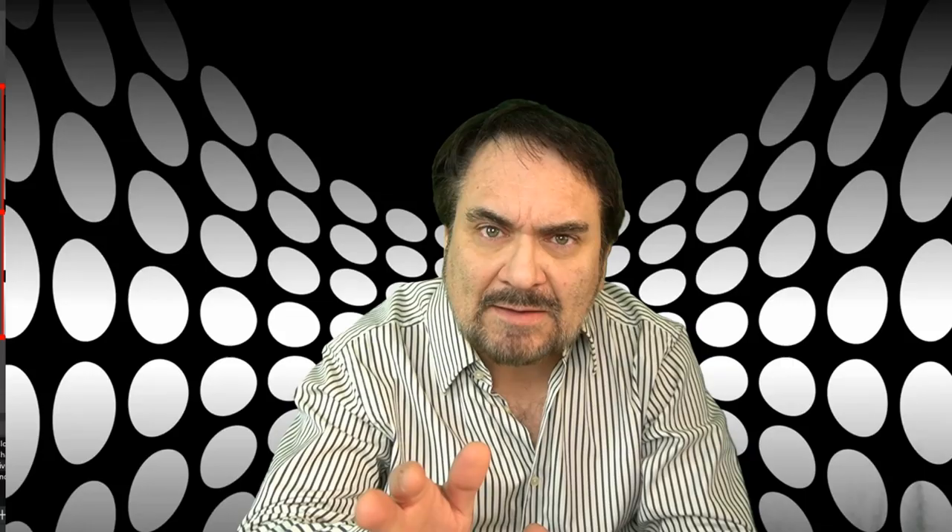Well, there you are. Hopefully that gave you some ideas and some thoughts. If you enjoyed the video, please hit that like button down below. You can also hit the bell icon to be notified if I post new content or go live. Subscribe and tell a friend.